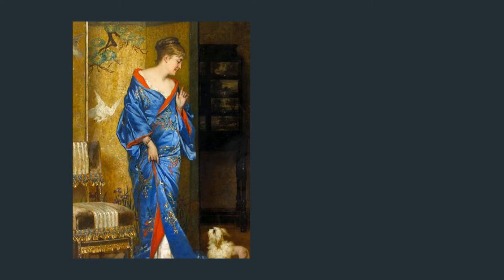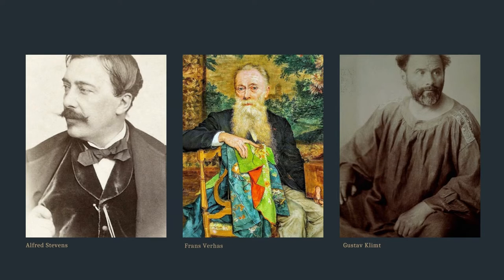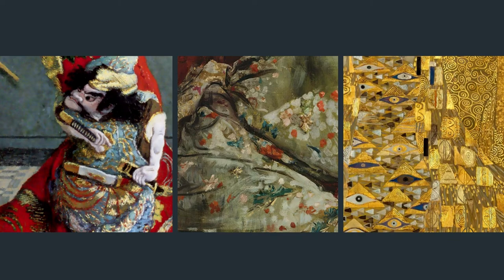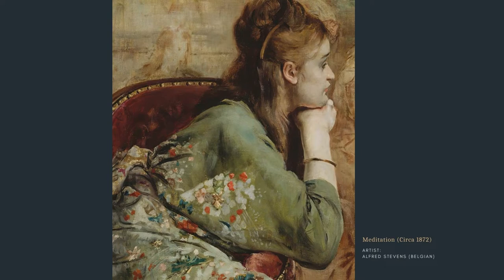Ladies wore kimono as dressing gowns, which is the most common setting you'll find in art on this subject. Artists experimented with vibrant colors and textures to portray women's latest fashion trends and merge them into their compositions. These works thrived among their high-class clients, and I will show you some here right now.